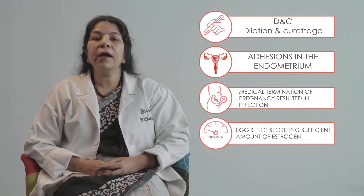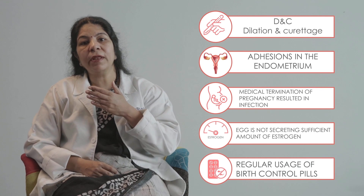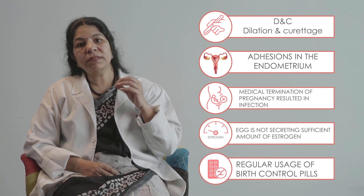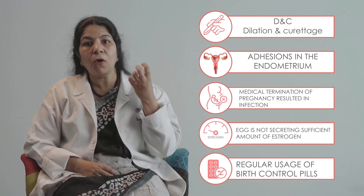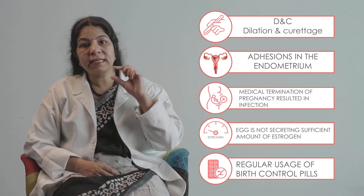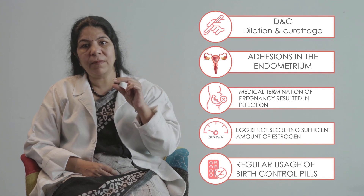Sometimes the cause may be iatrogenic — meaning if you were taking OC pills for a very long duration, the endometrium may become thin. Sometimes doctors give clomiphene citrate, a tablet to make your eggs grow. Clomid is a selective estrogen receptor modulator, and it acts on the endometrium and makes it thin.